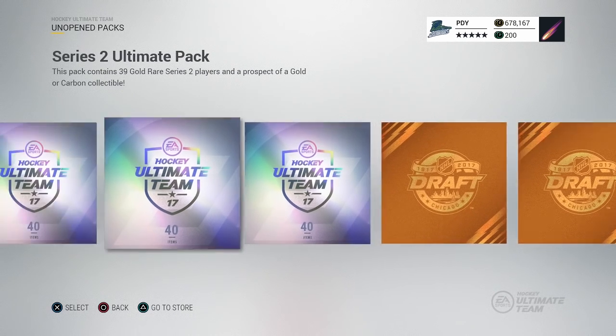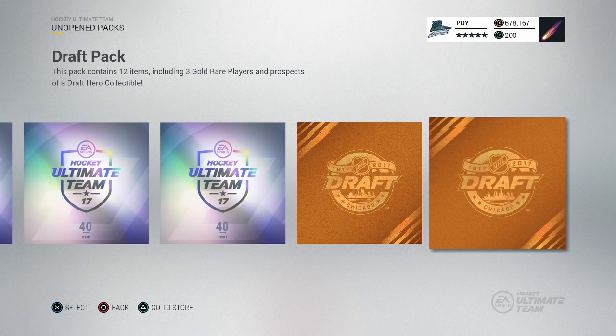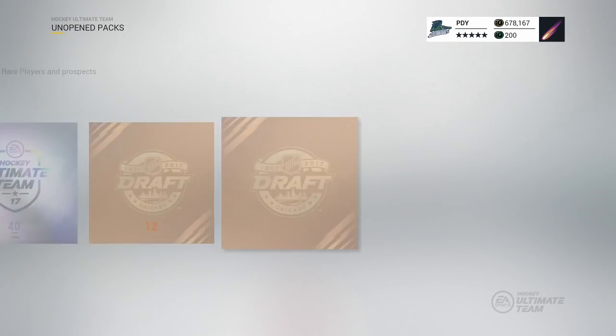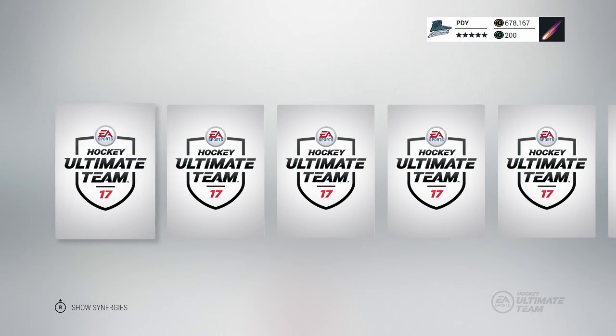So we got two draft packs we're gonna open real quick, as well as five ultimate packs. We got the hookup from EA from these packs, so shout out to those guys. We're gonna crack open these two draft packs real quick and see if we can't get anything in this puppy. It's been a while since I did one of these.